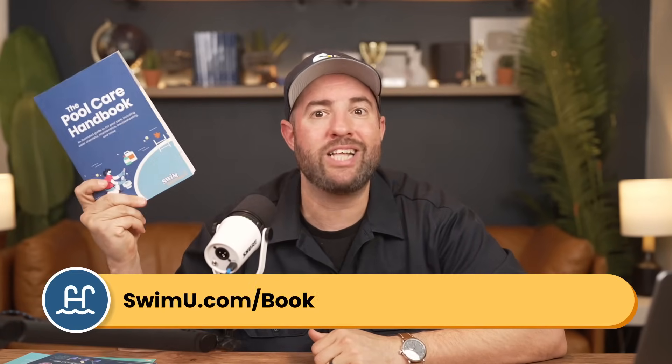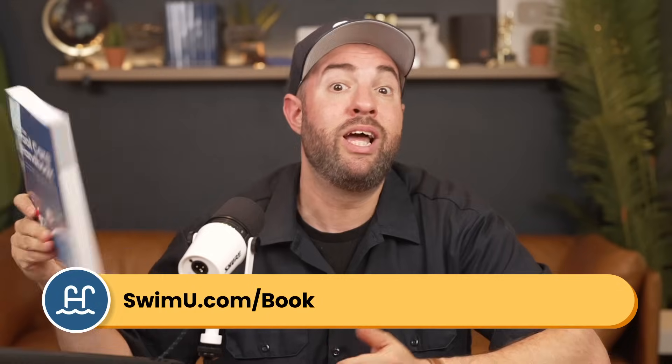And if you need more help, check out our pool care handbook at swimu.com/book. And if you found this video helpful, be sure to subscribe and check out our channel for more tutorials. That's it — thanks again and happy swimming.